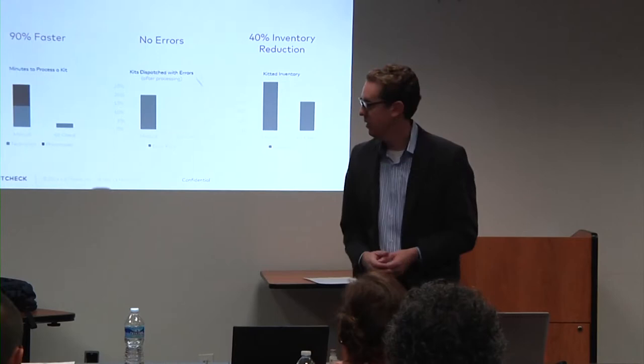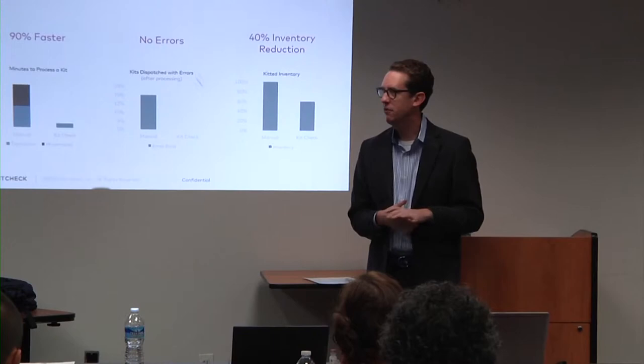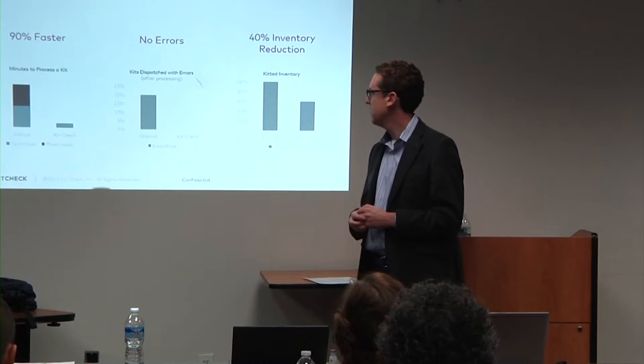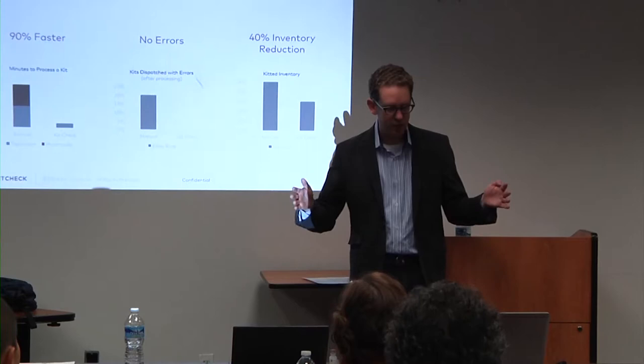We're about 90% faster overall, and 100% faster than pharmacists on the pharmacy side. From an error perspective, the University of Maryland conducted a study — we went from roughly one in five kits having an error, and I would argue that was probably higher than five percent in practice, down to zero. And you have a huge reduction in inventory.